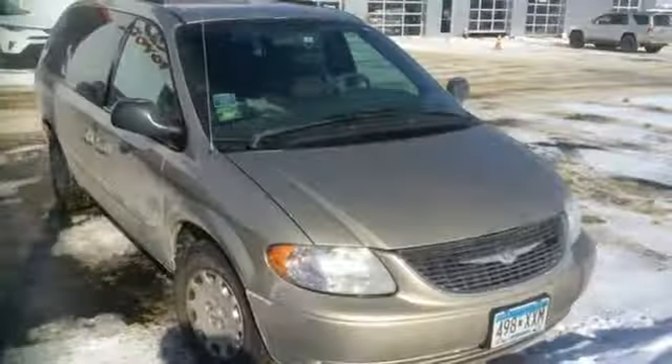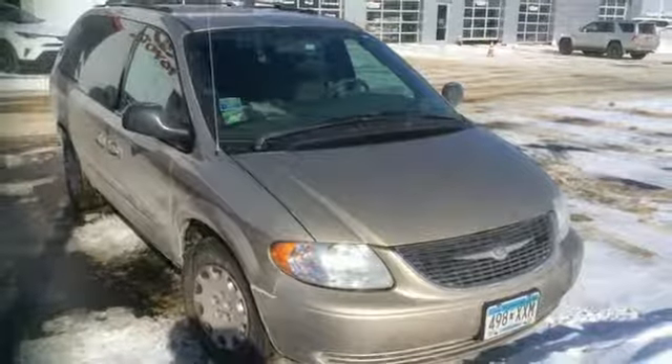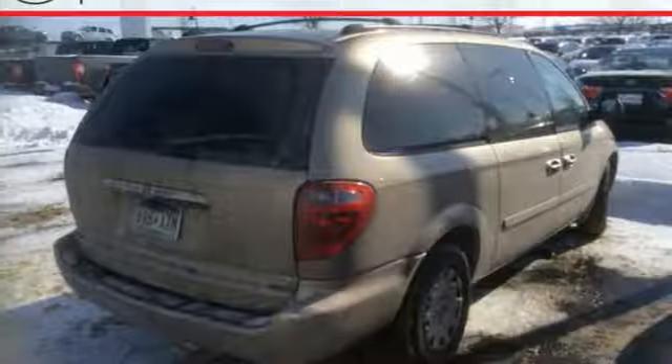When you first see the Town & Country, you may think it's out of reach, but it's actually quite affordable for such a world-class minivan. Its competitors can't touch it, but you can when you test drive it today.